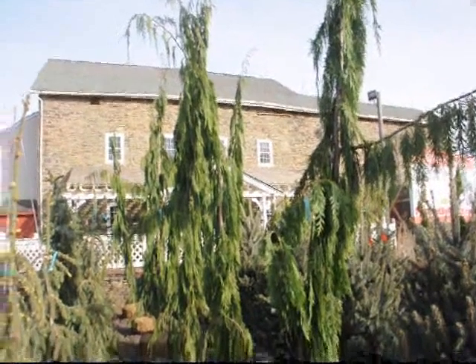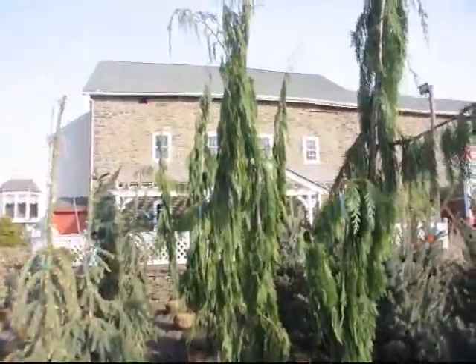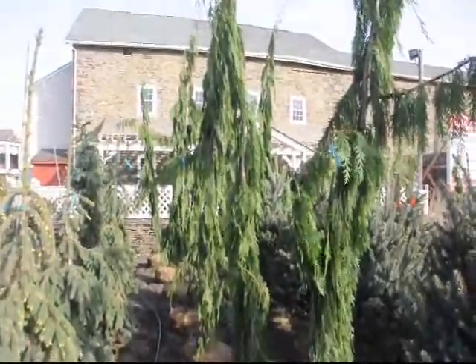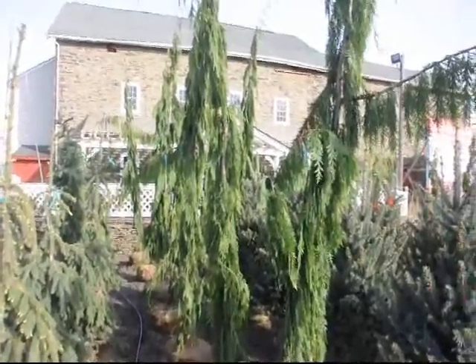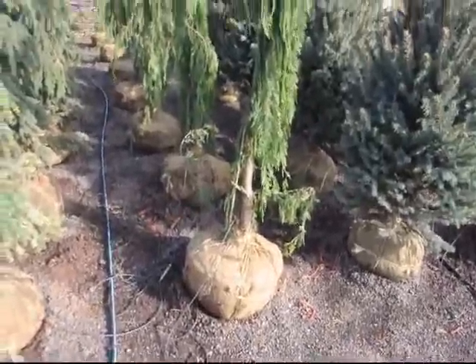We also carry a lot of unusual conifers in our yard, as you've seen in this picture showing what is called the Green Arrow. We stock many different kinds of trees for all kinds of landscapes.